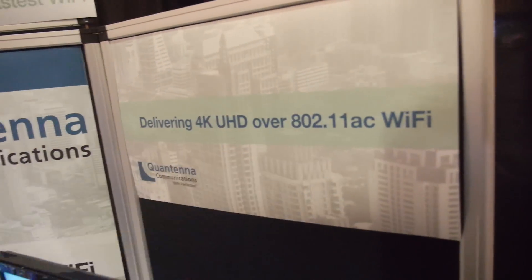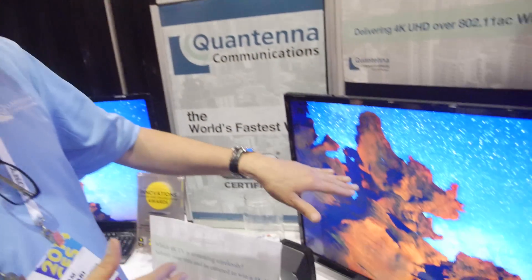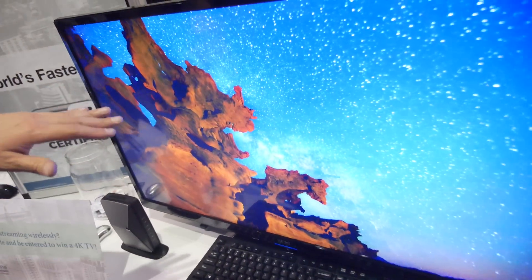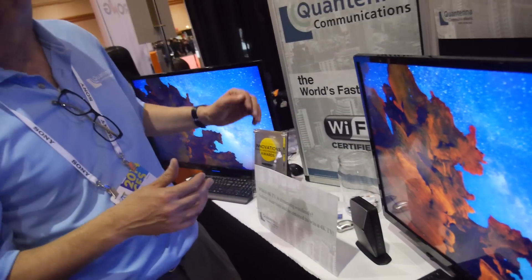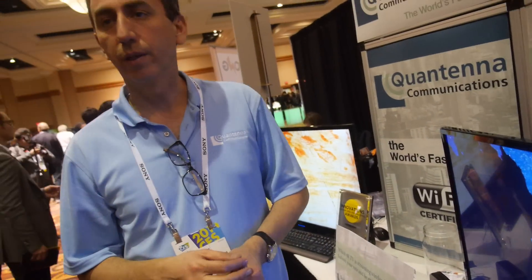So you do 4K over Wi-Fi? One of the applications that could really benefit from us is 4K over Wi-Fi. 4K is a much bigger pipe than 1080p was. Here we are demonstrating a wireless transmission and comparing that to a wireline transmission. This is wireless 4K — for real. That's right.